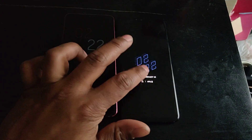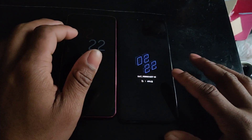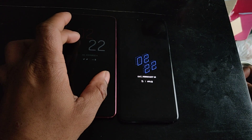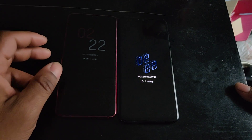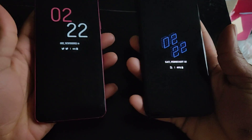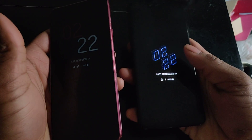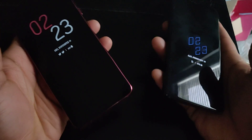Both of these displays are some of the best in their class. The V40 is around a 6.3-inch display and the G7 is 6.1 or 6.2 inches. If I had to pick one I like more, I'd say I like the G7's display a bit more because it gets brighter, though the always-on display gets brighter on the V40.